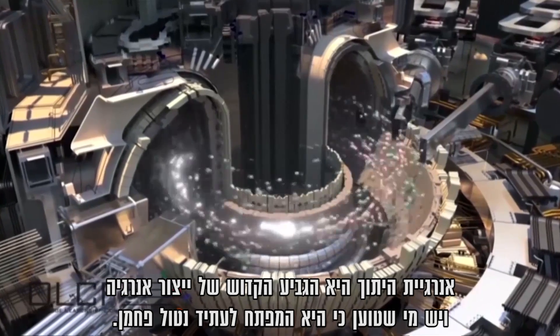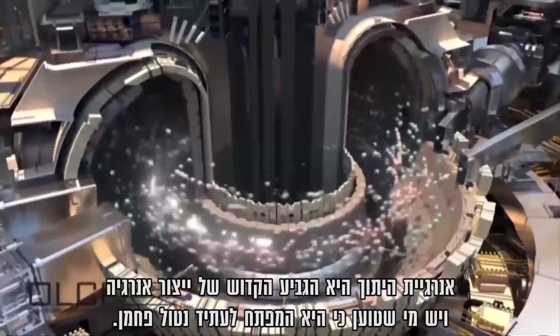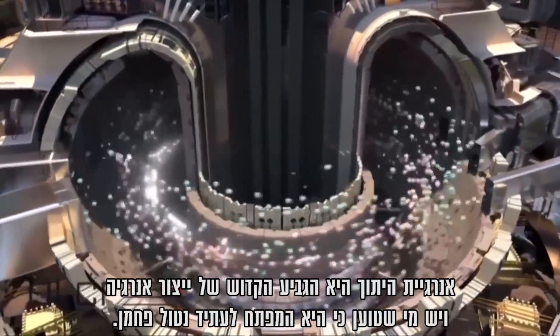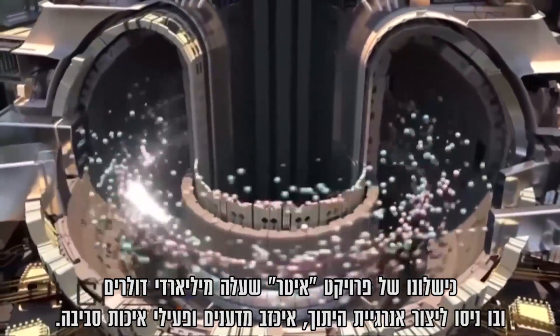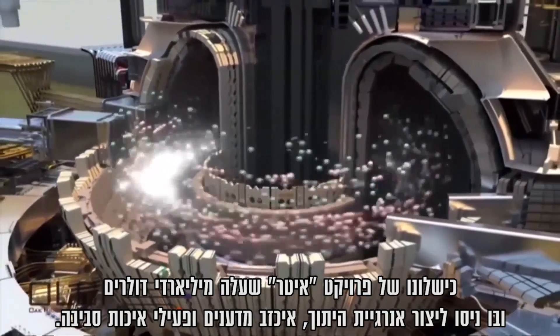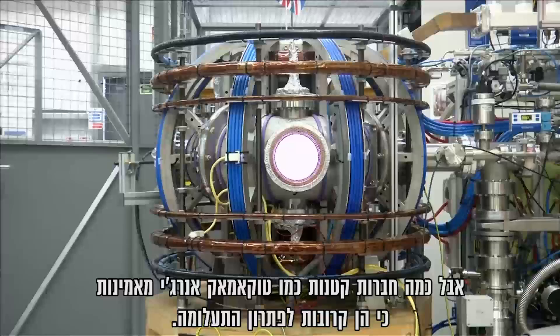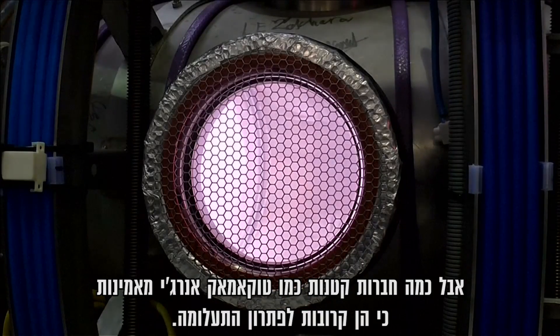Fusion power is the holy grail of energy production, seen by some as a silver bullet for a carbon neutral future. The failure of the multi-billion dollar ITER project to produce reactor relevant fusion has disappointed scientists and environmentalists. But a batch of small firms like Tokamak Energy believes they are close to cracking the mystery.